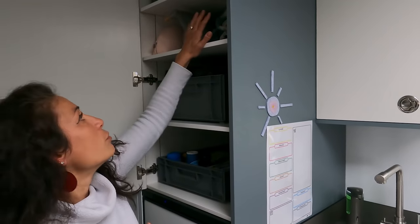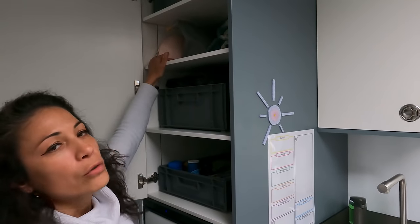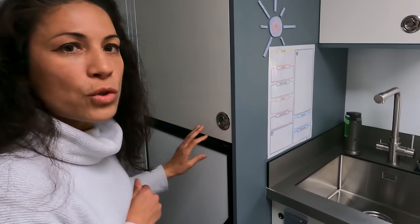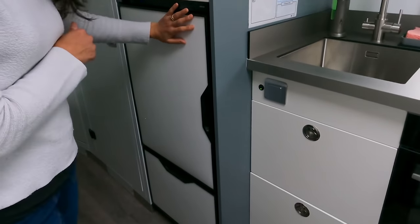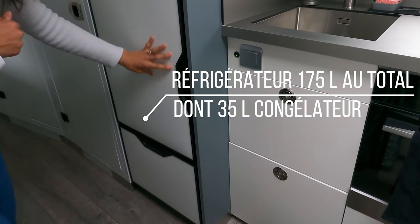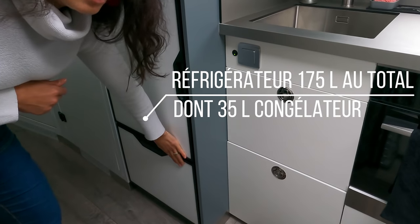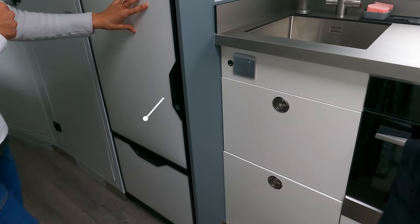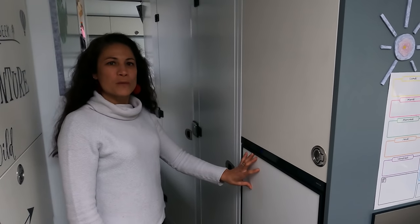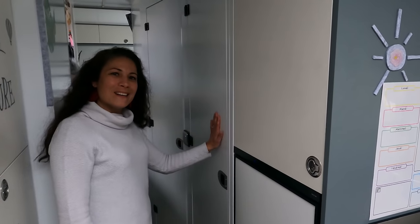Le séchage, on l'utilise un petit peu plus quand on est branché à l'électricité parce que c'est quand même assez consommateur. En vis-à-vis de l'autre placard de rangement, on a aussi un placard qui va permettre de compléter la réserve alimentaire et ranger les éléments volumineux — des vêtements d'hiver, des couvertures et d'autres produits. Sous ce meuble là, on a le réfrigérateur, un grand réfrigérateur qui fait 175 litres avec une partie congélateur. Et dans l'espace couloir, dans la prolongation du meuble de rangement, on a la douche.